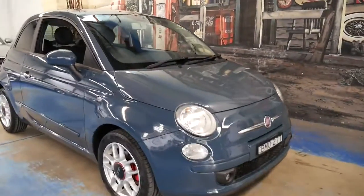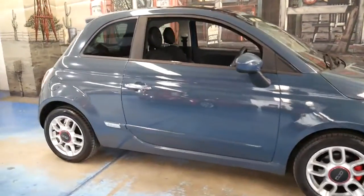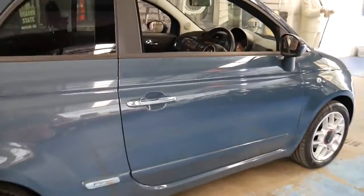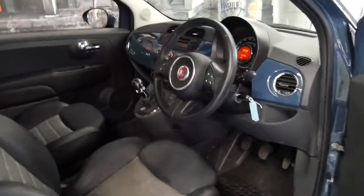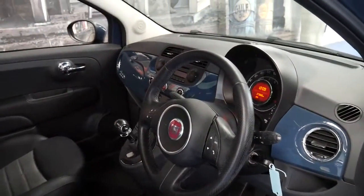This little Fiat 500 has got just 27,000 kilometres since new and it's a 2009 model. It's a six-speed manual and it's got a great service history to it. These cars are economical, reliable, they're easy to park and this is an all-round great city car to have.